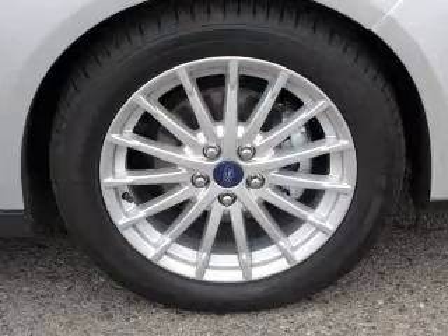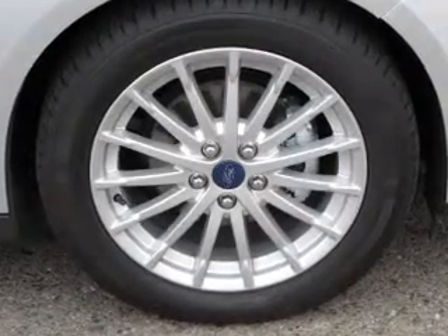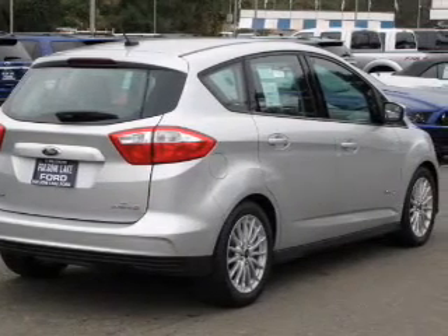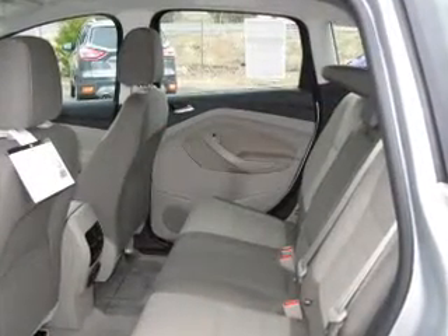The powertrain includes front-wheel drive with an efficient four-cylinder engine driven by an automatic transmission. Reach your destination effortlessly with GPS navigation. Stand out from the crowd with premium wheels. Brake safely with the anti-lock braking system.